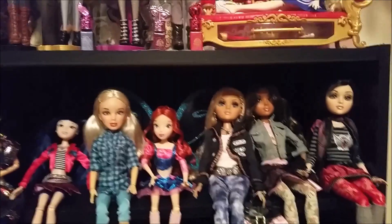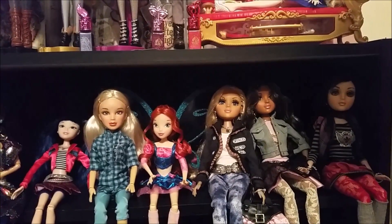So that's my Ever After High collection. Again, there aren't too many Ever After High dolls, so it's kind of hard to have a very different collection - there are a lot of them, but a lot of people have the same ones. So not too different from others.